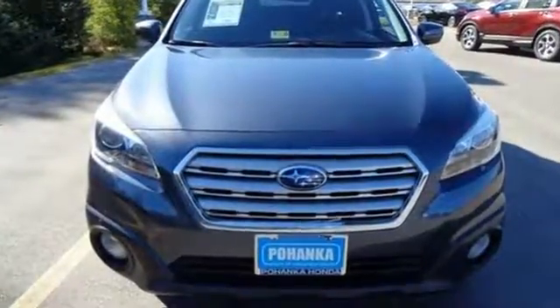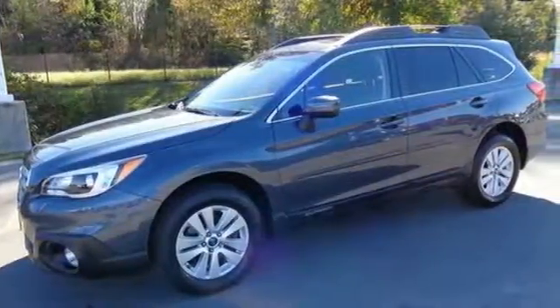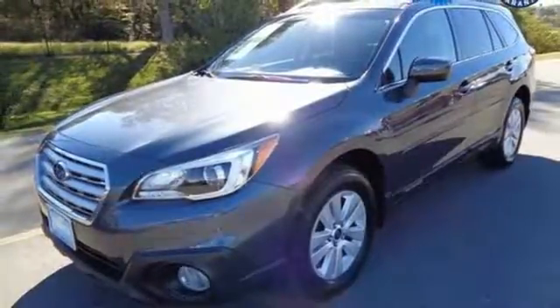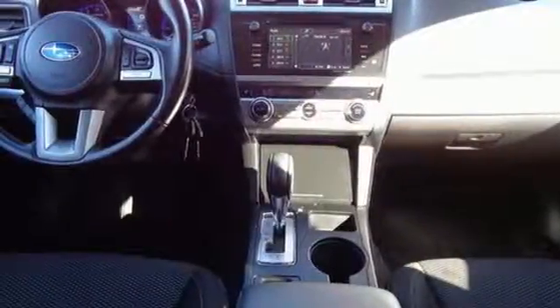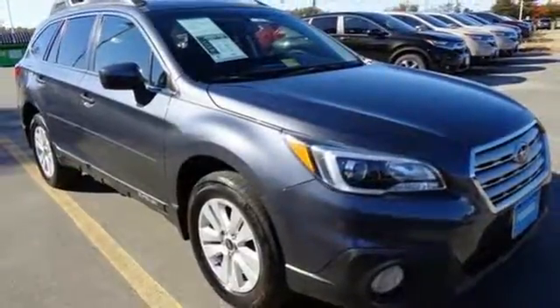Inside, enjoy more than 140 cubic feet of interior room. This Outback also comes equipped with a rear-view camera, symmetrical all-wheel drive, and active torque vectoring. Triumph over whatever obstacles come your way. This Outback was built to explore.